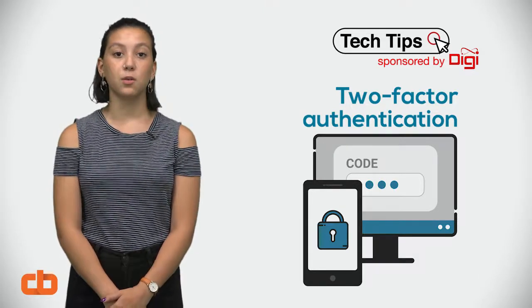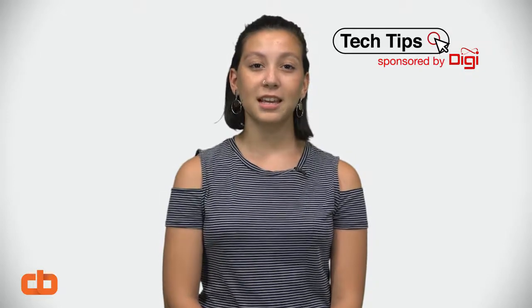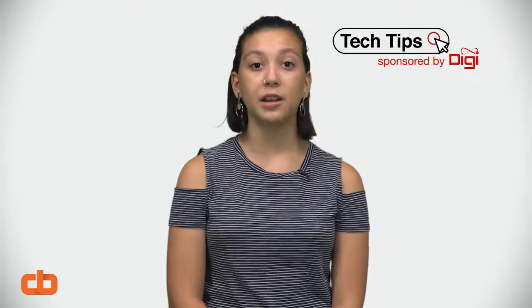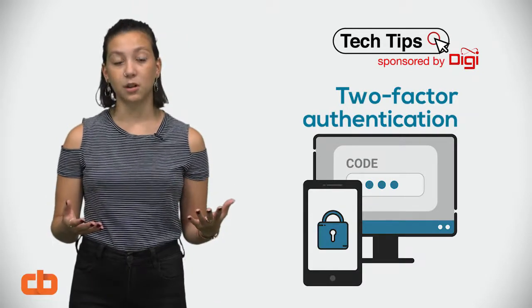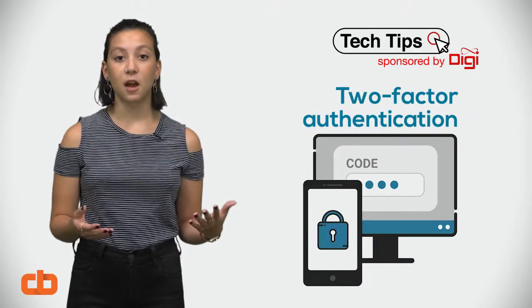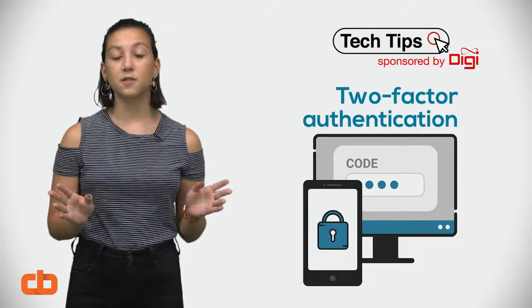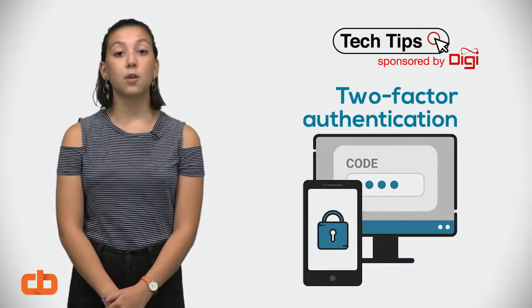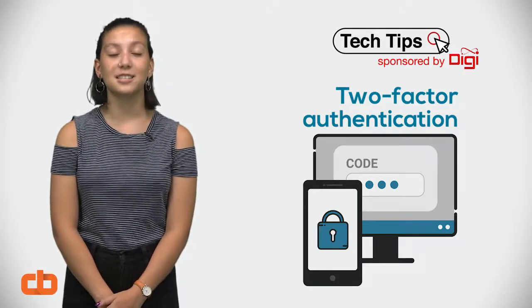Once you receive this code, you enter it to complete your login process. This method of logging in takes a little more time, but it's much more secure. Even if someone has guessed your password, they won't be able to access your account unless they have that second code, which usually expires if it's not used quickly enough. The code also changes every single time you log in to ensure that your data stays protected.